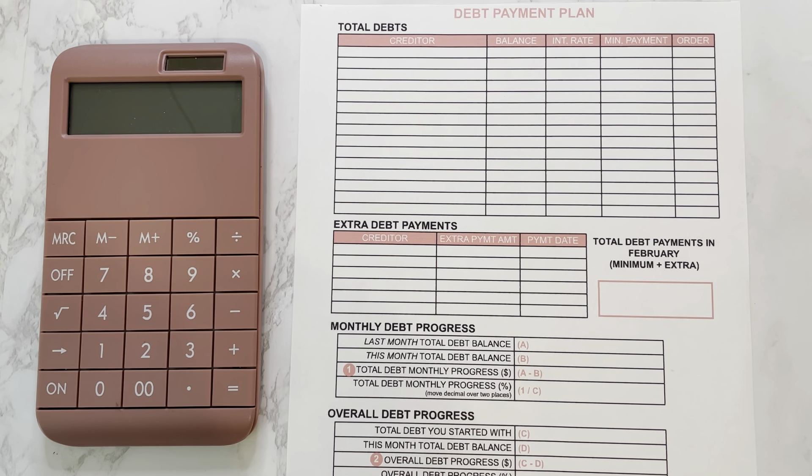Hey y'all! Welcome or welcome back to my channel. My name is Giselle and I'm so glad that you're here. In today's video we are going to be doing our March debt update, so if that's something you're interested in then keep on watching.